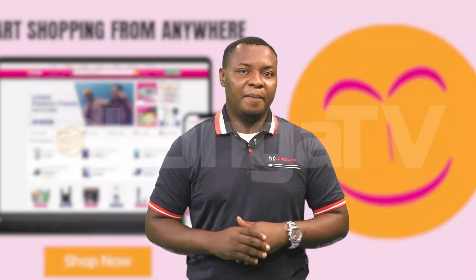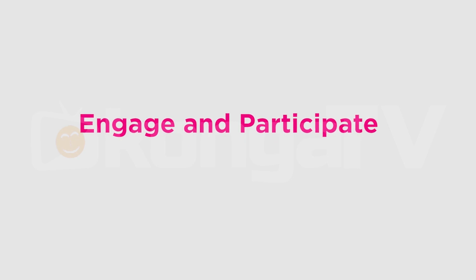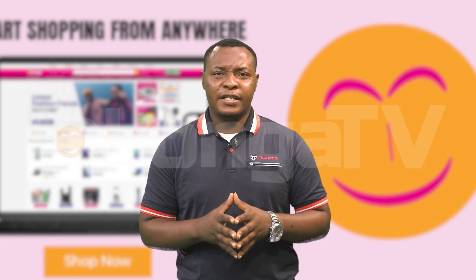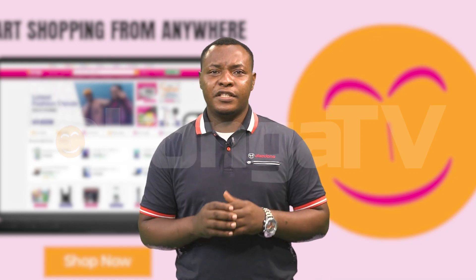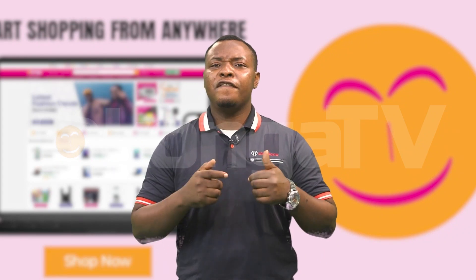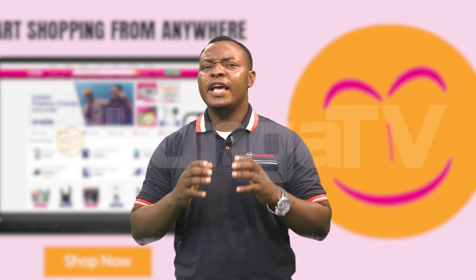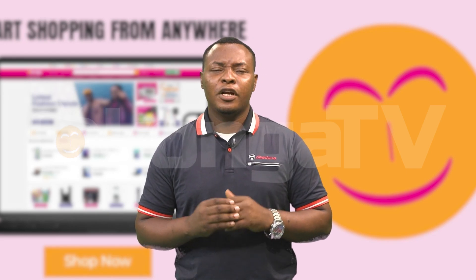Number 8: Engage and participate. After enrolling in a course, actively engage with the materials, participate in discussions, and interact with fellow learners and instructors. Take advantage of any supplemental materials, resources, quizzes, assignments, and interactive exercises to reinforce your learning and gain practical experience. Don't hesitate to ask questions, seek clarification, and share insights and experiences with the learning community.